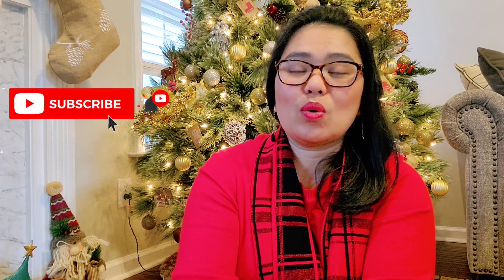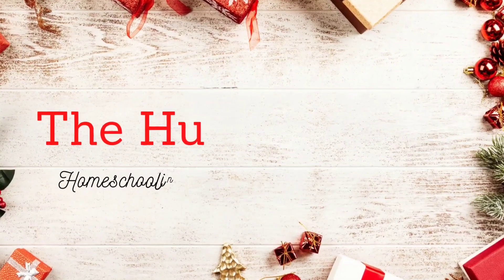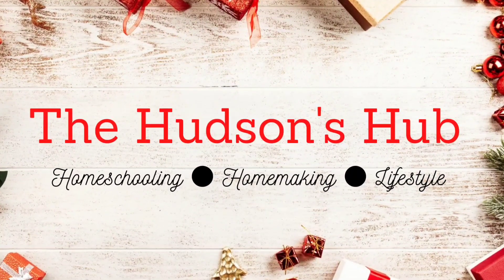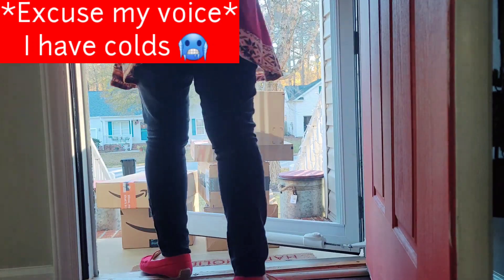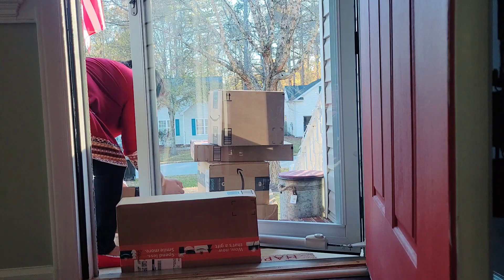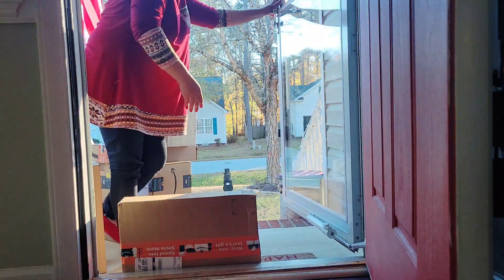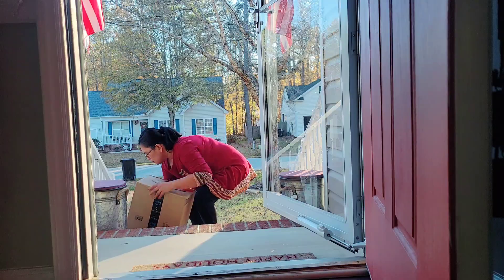In today's video, I'll be showing you what we got for our kids for Christmas. And here comes Amazon Prime delivery — this is the most no-hassle Christmas shopping ever. Hey guys, Alithabel here, welcome or welcome back, and we appreciate you for being here.